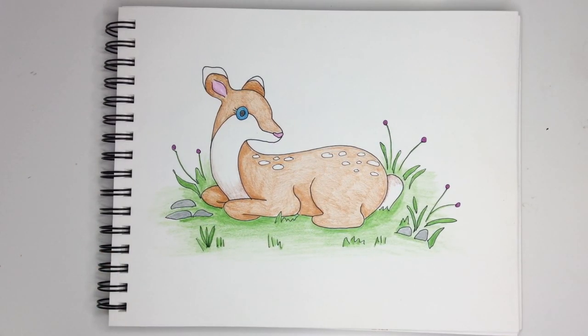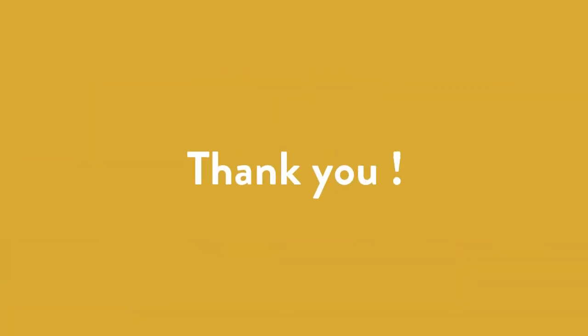And you're done! Thanks so much for joining us today and learning about different baby animals and deer. Until next time — let's go!